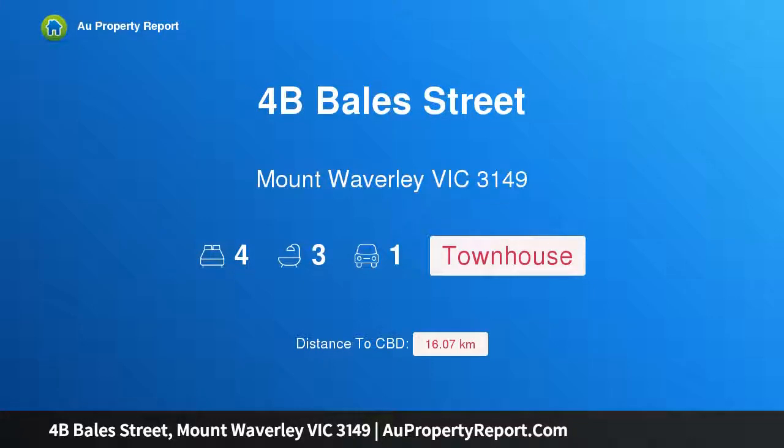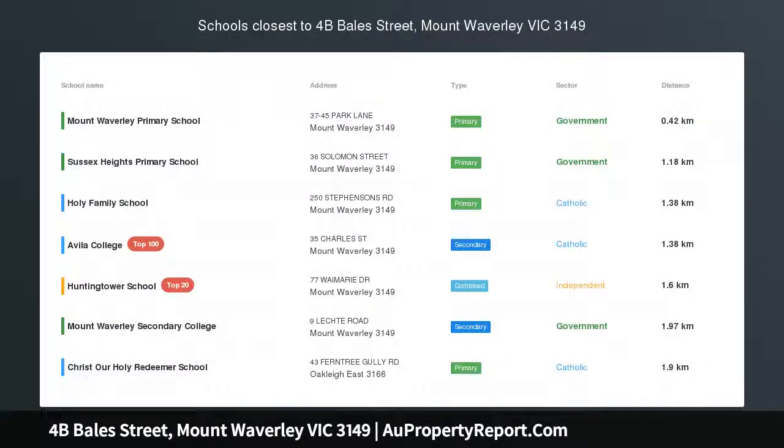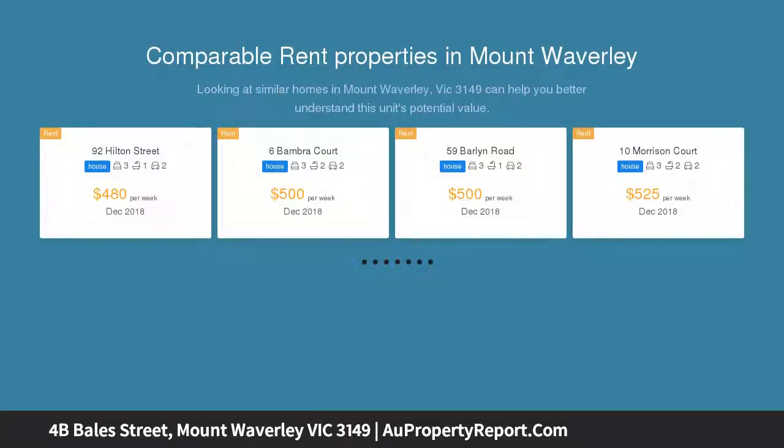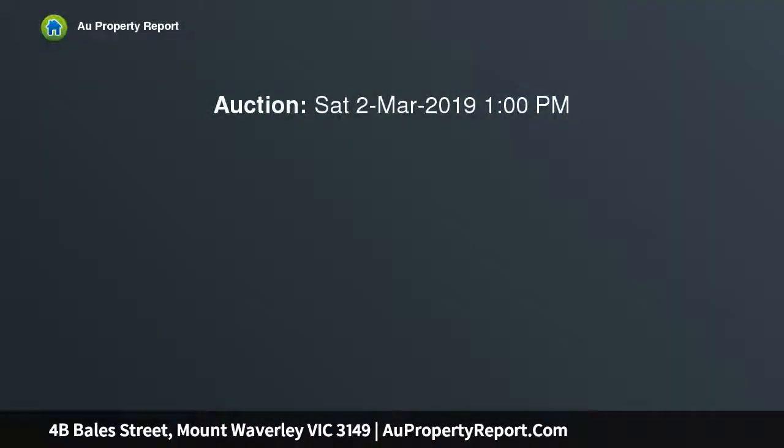I am glad to introduce this property at B Bale Street, Mount Waverley, Victoria 3149. This near-new street-front town residence has been architecturally designed and showcases sublime style, spacious living, and exclusive finishes, offering a low-maintenance lifestyle in an ideal location within the Mount Waverley Secondary College catchment.